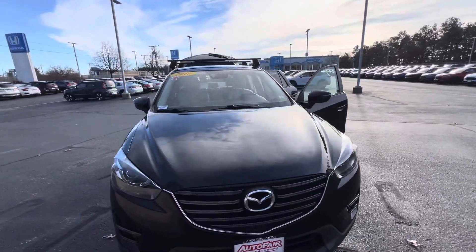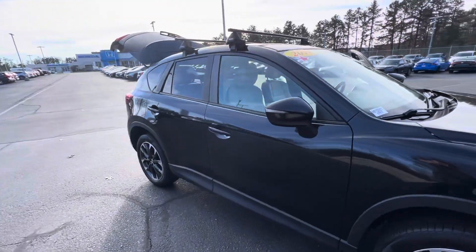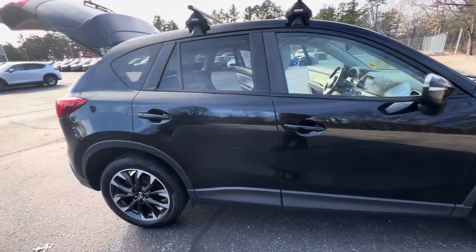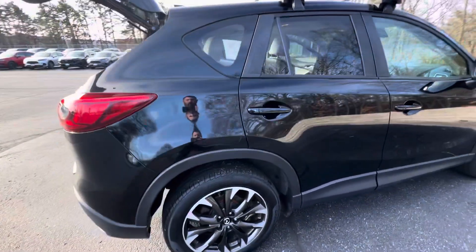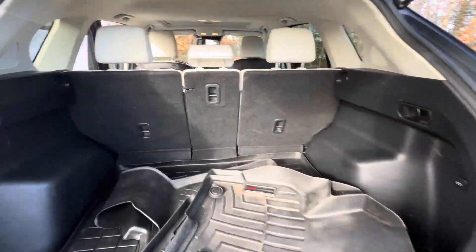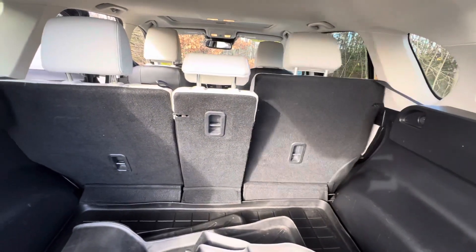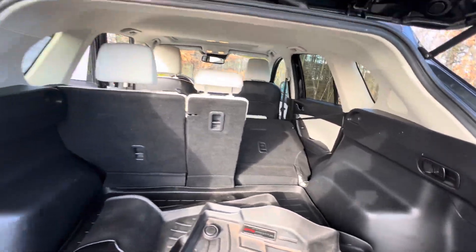Good morning Mike, this is Joe with Autofair Honda in Manchester with your video walk around tour of the 2016 Mazda CX-5 Grand Touring that you requested. Walking along the back, you'll see this does come with a set of WeatherTech all-season mats. The seats do fold down in a 60/40 split with an easy one-pull lever.